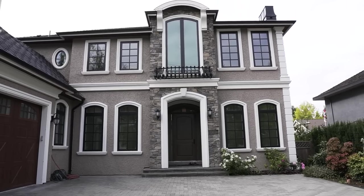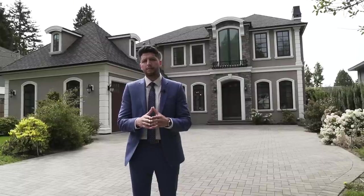Thank you once again to Harry Shah of Remax City Realty. I hope you guys enjoyed the tour. Thank you for watching — please subscribe so you don't miss the next episode, hit the like button, and leave a comment telling us what you liked the most about this amazing home. See you in the next video.